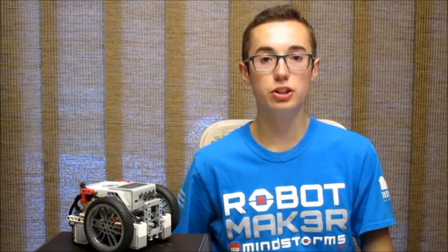The FLL competition is pretty unique because even though it's a robotics challenge focusing on math, science, and technology, there are actually three facets of the competition on which you will be judged: the robot game, the project presentation, and core values.